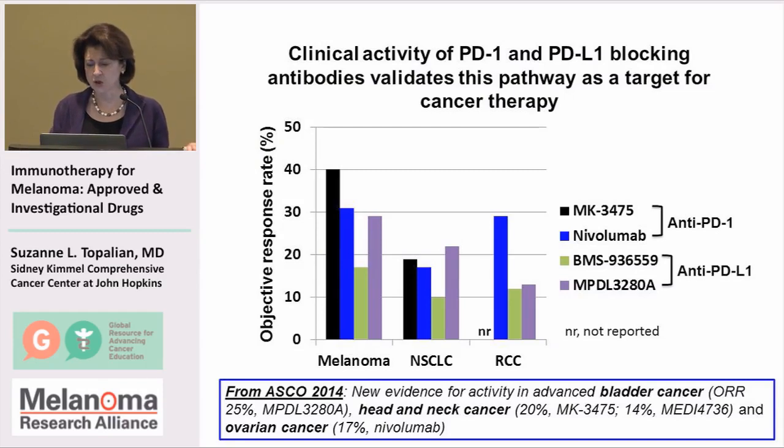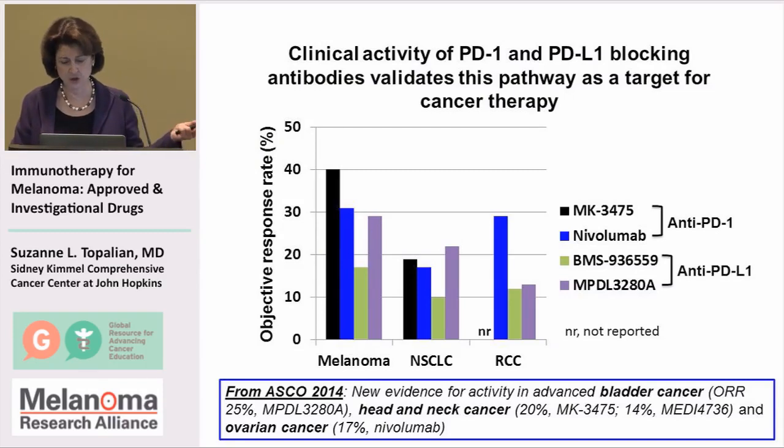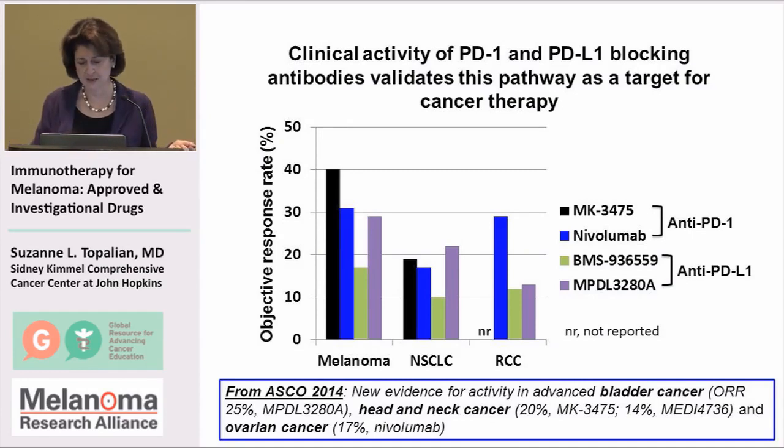Recently at the ASCO meeting in June, we saw new evidence for activity of these drugs as a group in bladder cancer, in head and neck cancer, and also in ovarian cancer. The profile of activity of these drugs is expanding, and we don't yet know what the limitations are in terms of different tumor types that might respond.